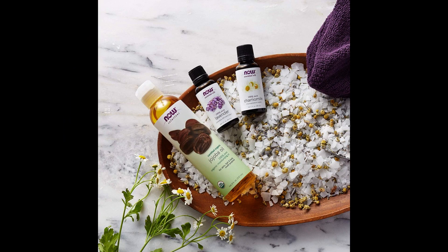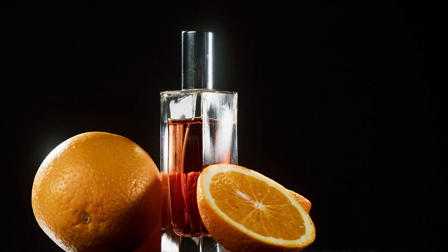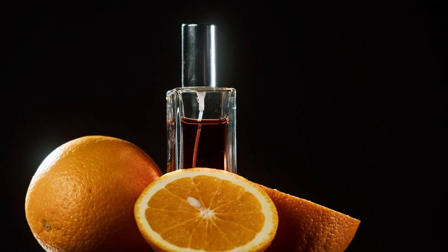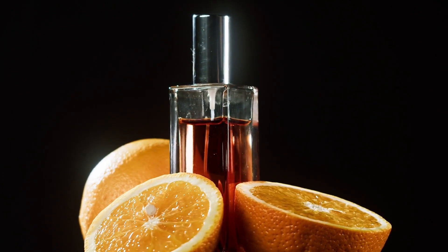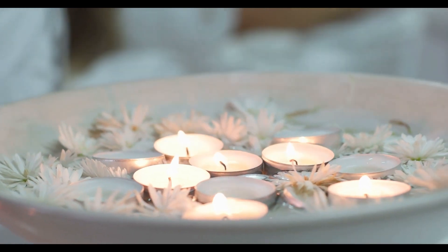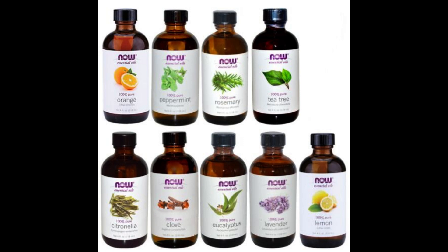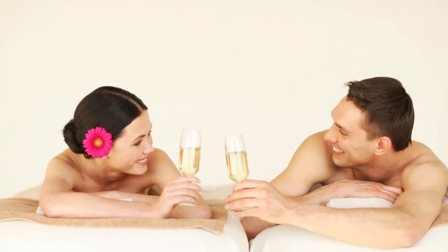3. Now Solutions Pure Essential Oils 100% Certified Organic Oil. Looking for the ultimate in natural essential oils? Try the Now Solutions Pure Essential Oils 100% Certified Organic Oil. This oil is made with only the finest organic ingredients, so you can be sure you're getting a premium product. It's great for aromatherapy, diffusing, and even for adding to your skincare routine. Choose from a range of scents like peppermint, lemon, and eucalyptus, and enjoy the many benefits of these pure essential oils. With its amazing quality, you can trust that you're getting the most effective and high-quality product.